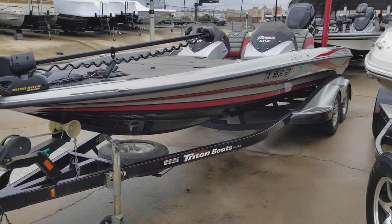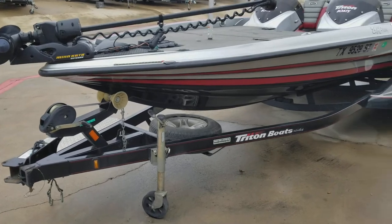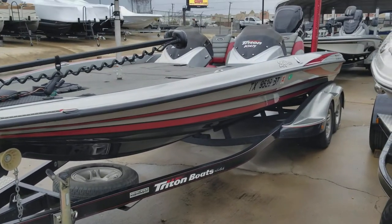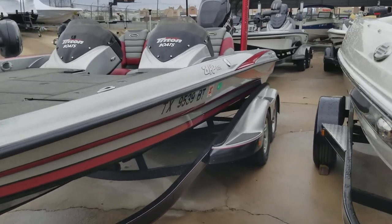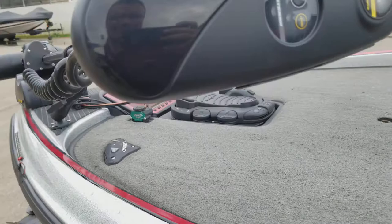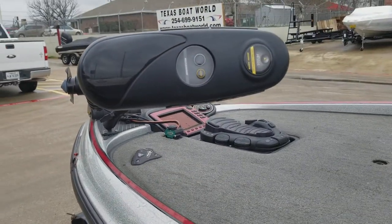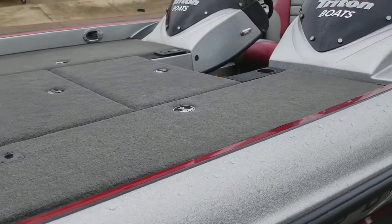2012 Triton 21 HP Elite, got the Minn Kota Ulterra bow, dual console, the 10-foot PowerBlade. The elite package with the padded front deck.